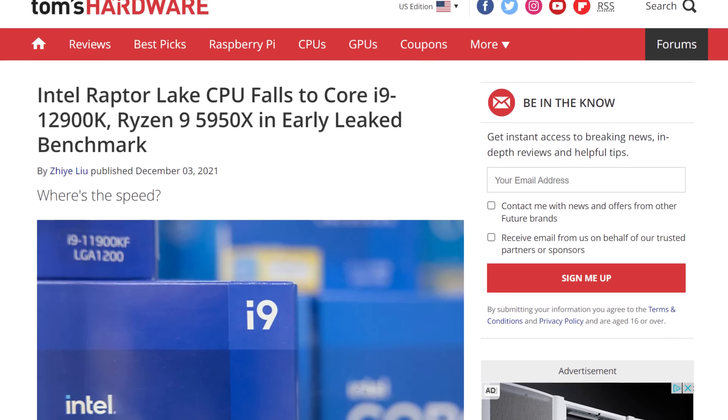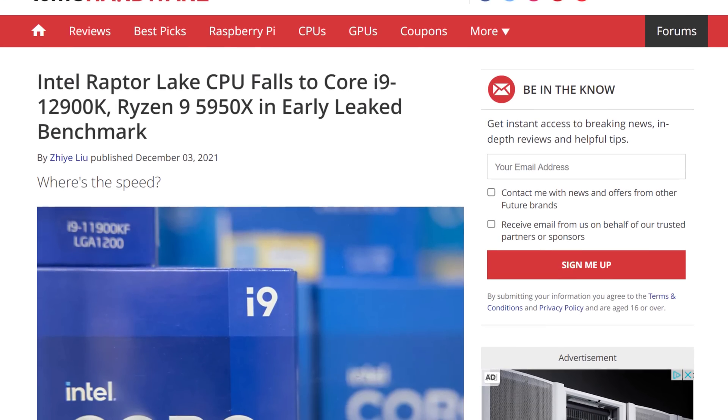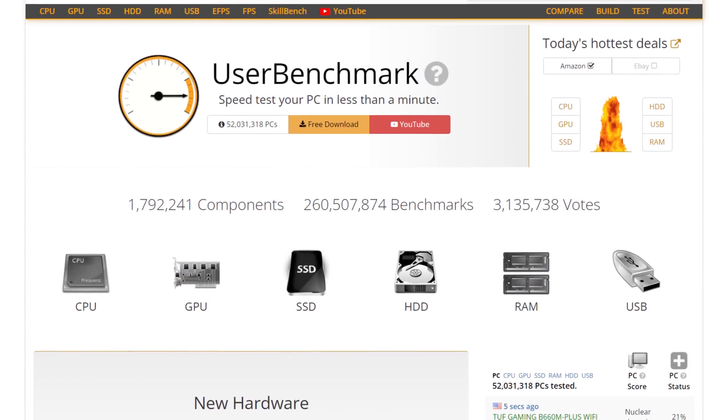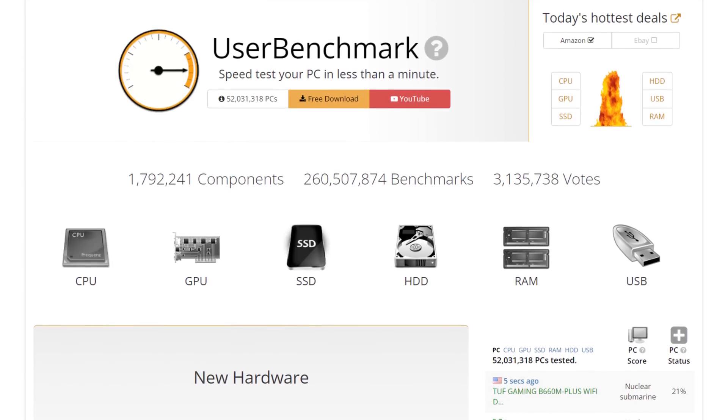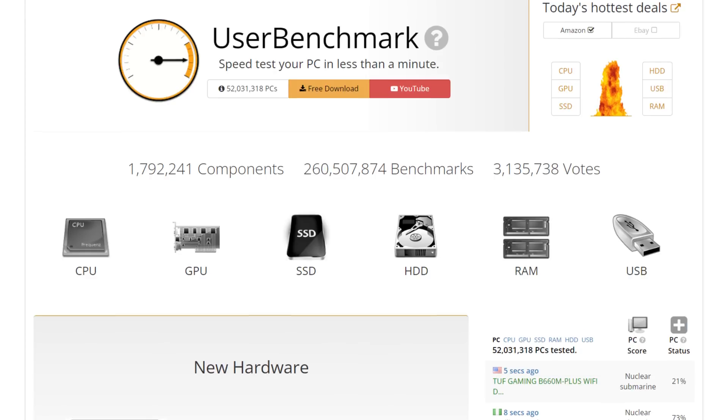Today we got our second leak on a Raptor Lake engineering sample, and things are looking alright. By the way, the first engineering sample that leaked was slower than a 12th gen CPU with the same config, so this development definitely inspires confidence. The information comes from userbenchmark.com, which is a terrible source for comparing AMD to Intel CPUs because of their huge bias towards Intel — I made a whole video about that. But for Intel versus Intel, the benchmark is fine.